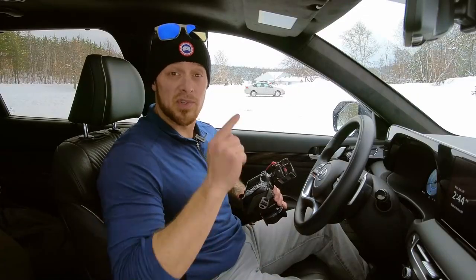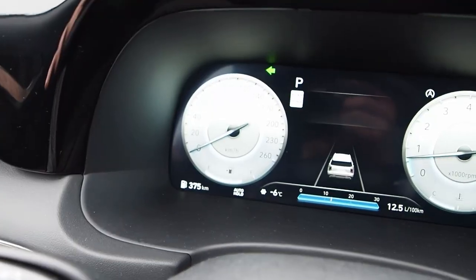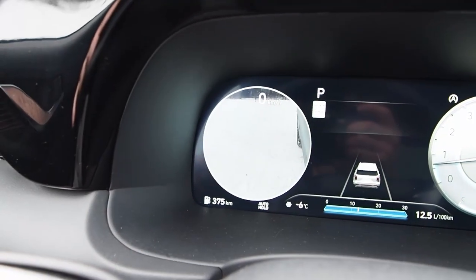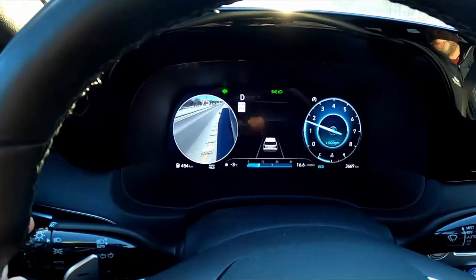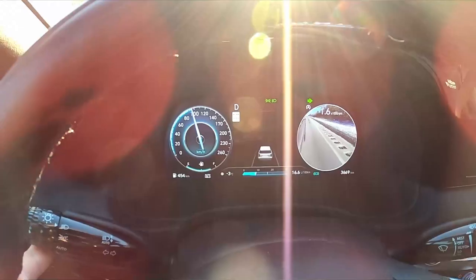I think the feature I'm going to miss the most is actually right in here — the turn signal camera mirrors. Signal left, and we get a camera feed of the left-hand side of the car. Signal right, and there's a camera feed of the right-hand side of the car. So of everything in here, I think that is what I'm going to miss the most about the Palisade when I return it. What am I going to miss the least? Well, I've got that coming up for you in the road test.